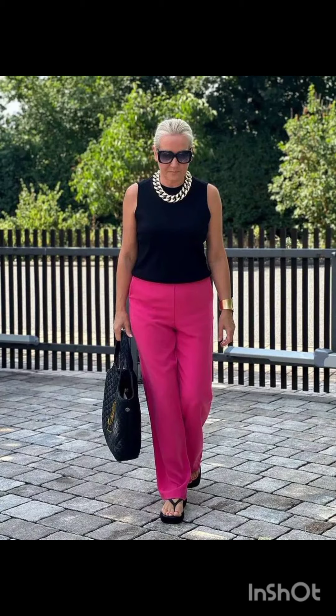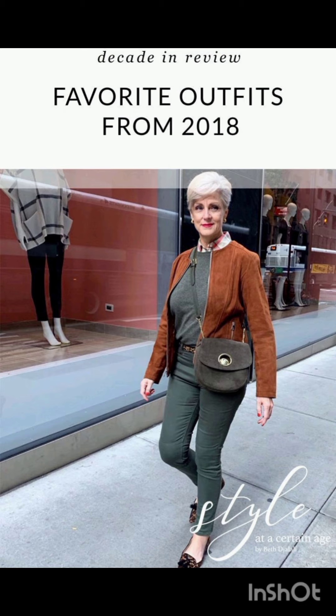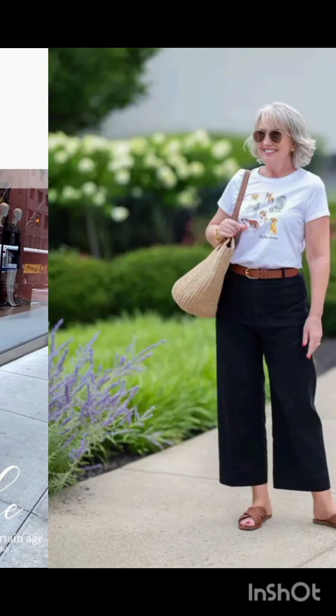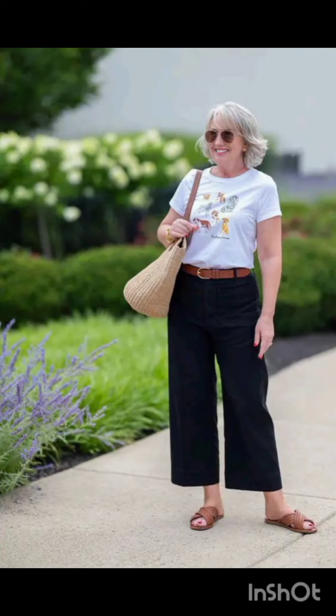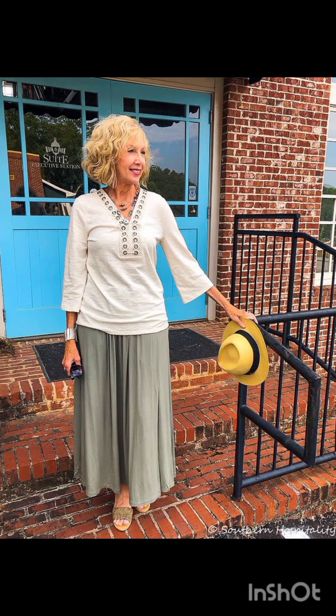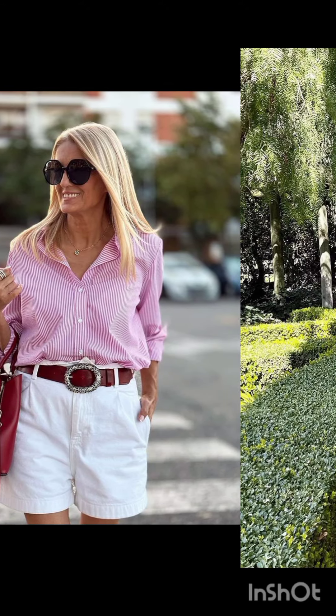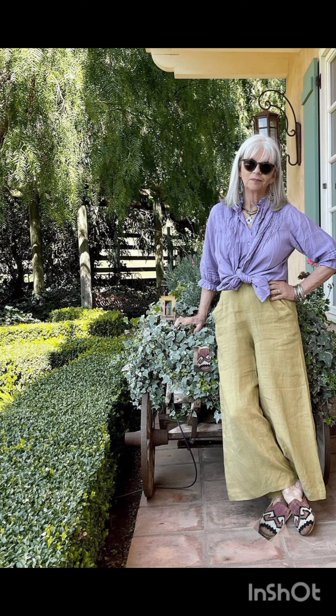Street style dress is characterized by a mix of casual, urban, and often eclectic fashion. It draws inspiration from everyday wear, incorporating elements like graphic tees, sneakers, denim, and hoodies. Street style allows for self-expression.